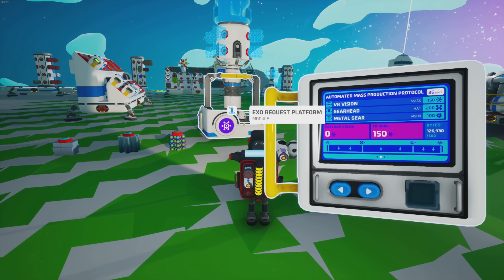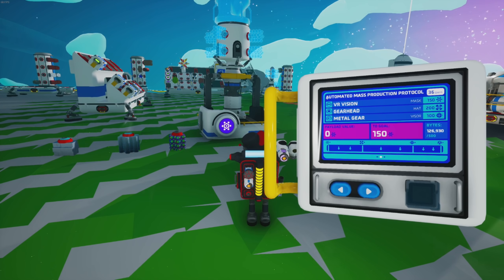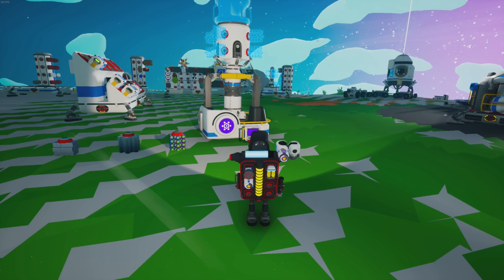We are continuing on with our Automated Mass Production Protocol — that is a mouthful. I was hoping there'd be an acronym there, like AMP or AMPP. I don't know, there should have been an acronym. Come on, Exo Dynamics, you have to have an acronym for everything.